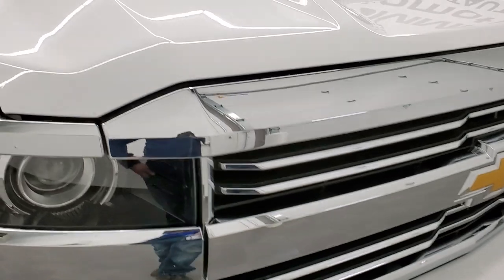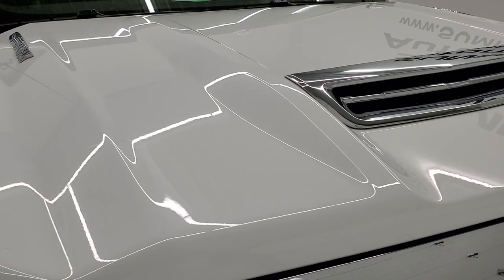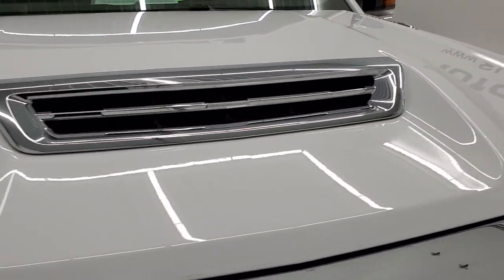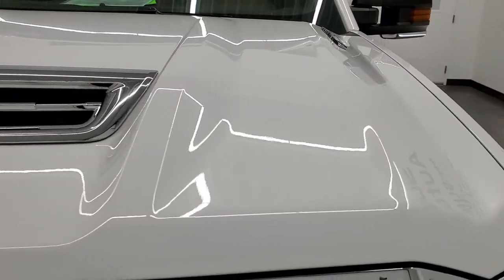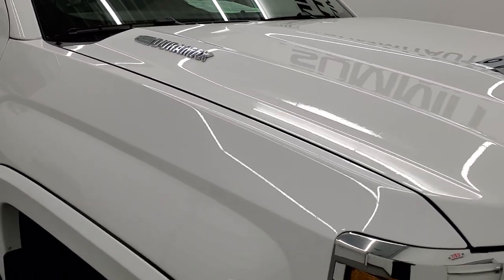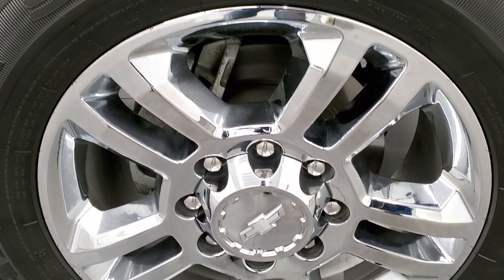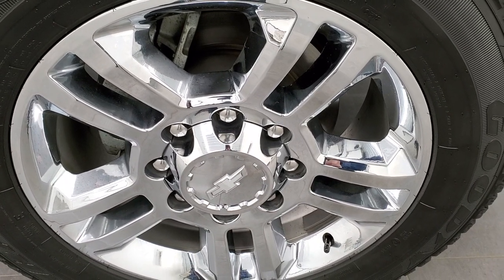You get the chrome-trimmed grill, and that line on the hood is actually the 3M tape — it's not a scratch — and it goes all the way across. You get the true cowl induction hood. I didn't see any dents or dings on the hood; it looks really nice. The passenger side front fender is in excellent condition as well, and the passenger side rim is in excellent shape — no scuffs or scrapes on there.